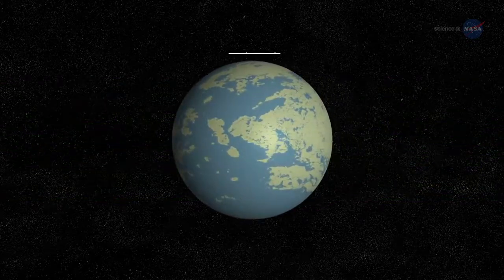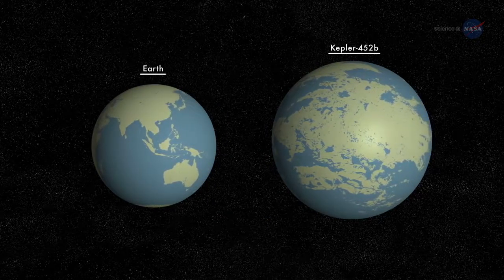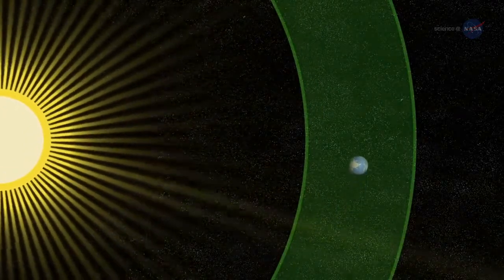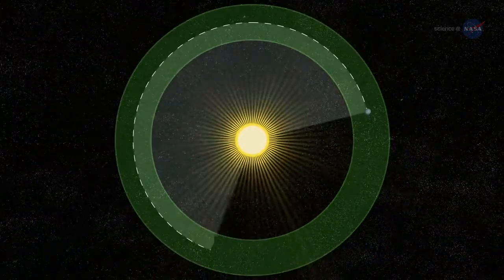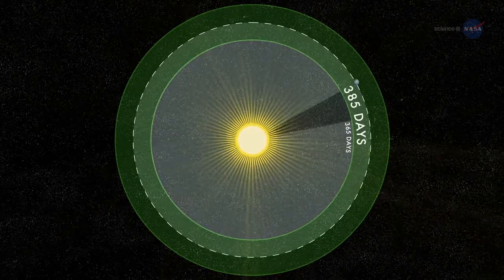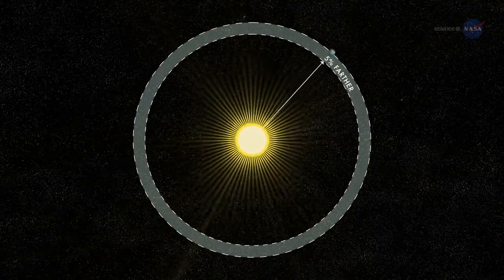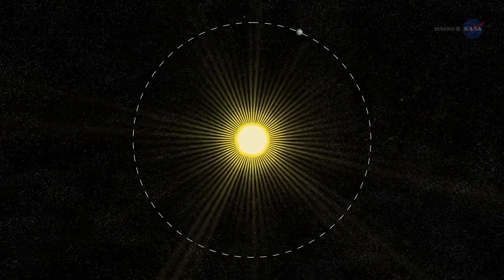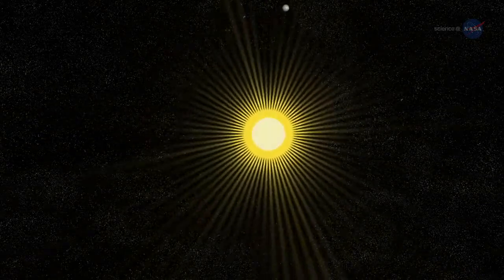Among those dozen, Kepler-452b fires the imagination most because it is the closest analog to the Earth-Sun system discovered to date — a planet only a little over one and a half times the diameter of Earth, orbiting within the habitable zone of a star very much like our own Sun. A year on Kepler-452b is 385 days long, only a few weeks longer than a year on Earth. The planet is only five percent farther from its parent star than Earth is from the Sun. This extra distance is mitigated by extra sunlight: Kepler-452b's parent star is 20 percent brighter and has a diameter 10 percent larger than the Sun. The similarities are remarkable indeed.